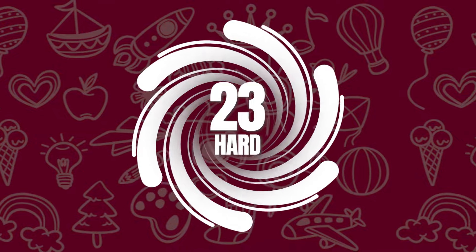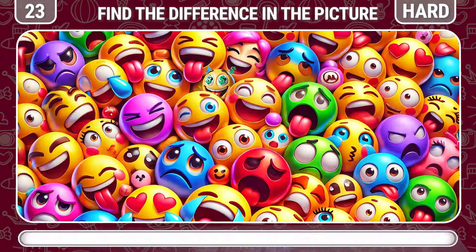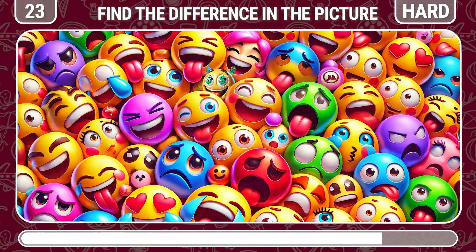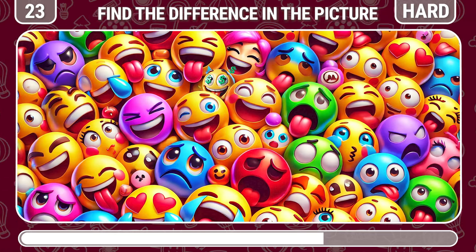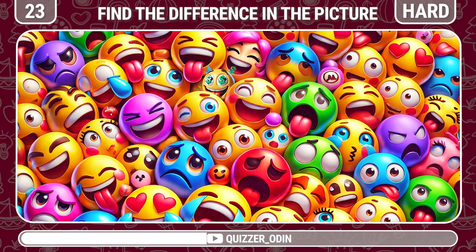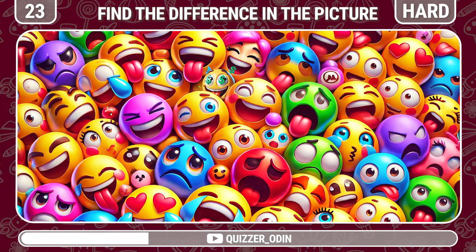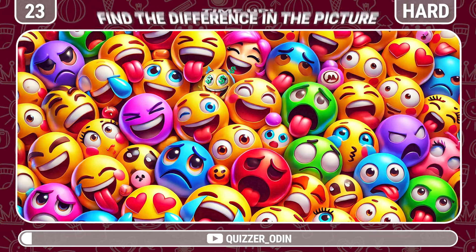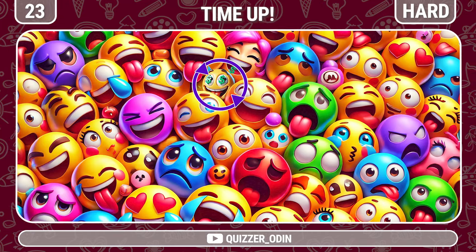Round 23. Can you spot the money lover emoji lurking somewhere in this image? You have sharp eyes — it's right here.